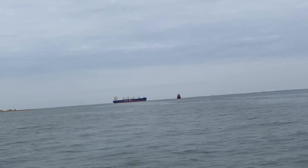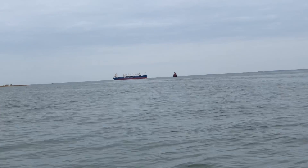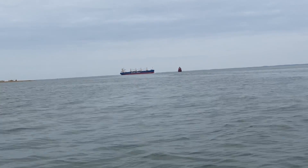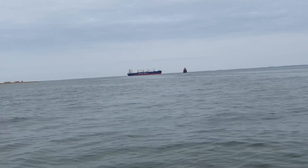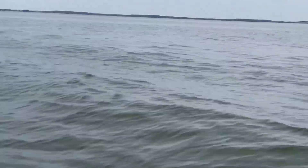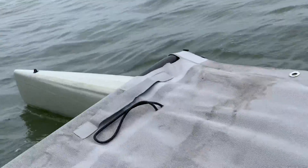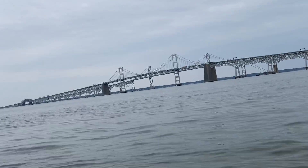Alright, look — that ship is passing by. Pacific Basin, if I'm not mistaken, right there. It's kind of far but I can still read it. That's the bridge right there.